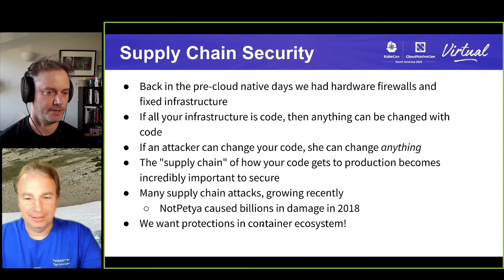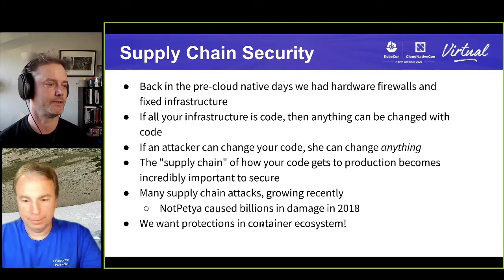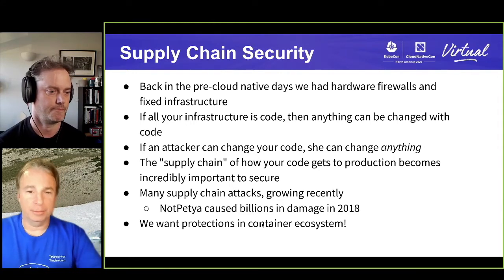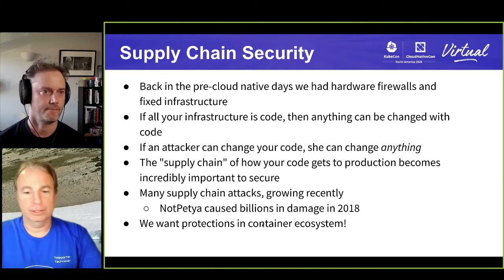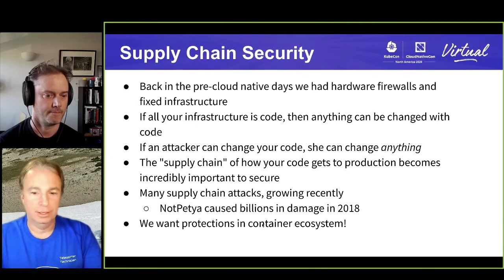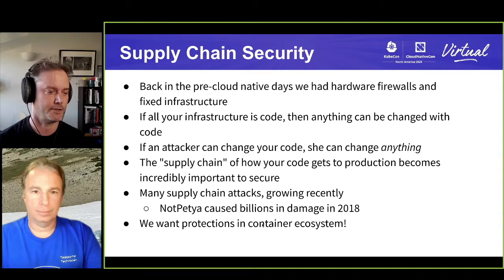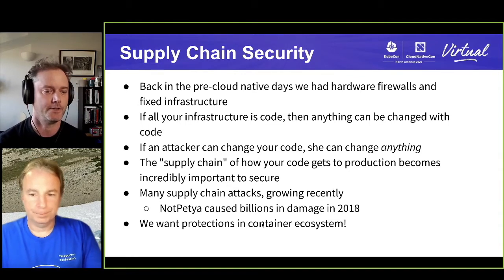We want protections against these in the container ecosystem, because more and more people are shipping millions of things with containers, and this becomes really important. Containers are effectively becoming the next virtualization stack — we keep moving up the stack from physical machines to virtual machines, and this is just the next way to get better virtualization. It's got to be secure. And actually, in many ways we have opportunities to build better practices than with VMs. The artifacts are more manageable, we've got a better ecosystem around them, so there's a real opportunity to do this really well with containers.